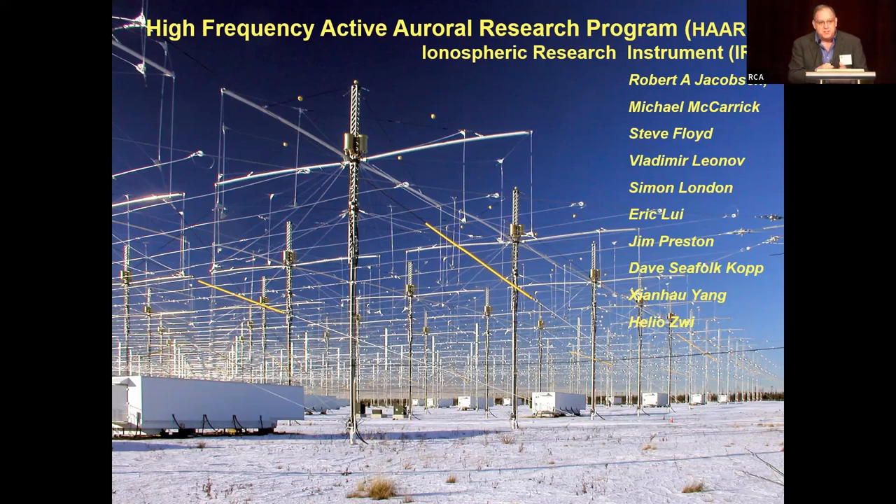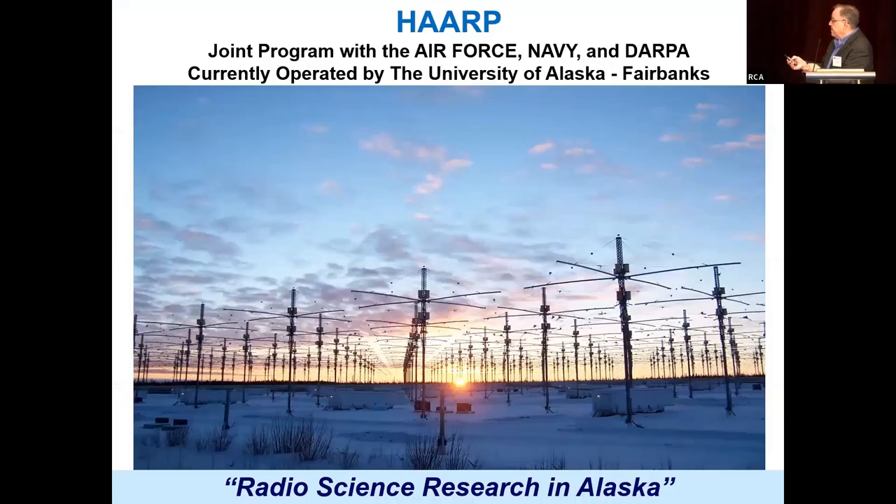HAARP was actually designed by a very small group of really smart folks, and this is the list here — obviously I'm number three on the list. I guess that's a pretty good rank.